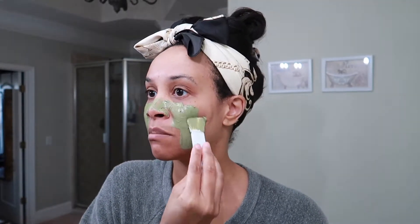You're supposed to let the mask dry for 10 to 15 minutes. I love that they sent the spatula because typically I've been using my fingers with most face masks — this keeps my hands clean. I'm going to continue applying it all over my skin and I'll be back once it's dried.